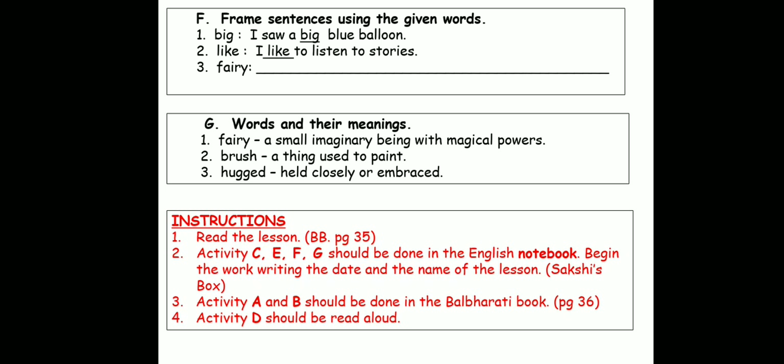Now the instructions — I want you to listen to them carefully. First, you will read the lesson, and you will get this lesson in your Balbarati book page 35. Second, activity C, E, F and G should be done in the English notebook. So you are going to write these exercises in your English notebook. Begin the work by writing the date in the margin and the name of the lesson — that is Sakshi's box. Third, activity A and B should be done in the Balbarati book on page 36. Activity D should be read aloud — that is the words. Please complete all these exercises children. Thank you.